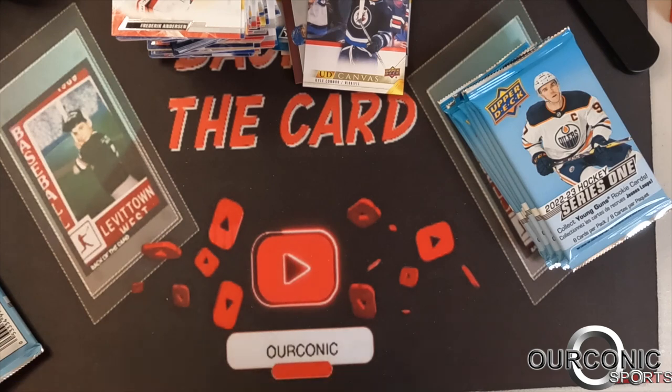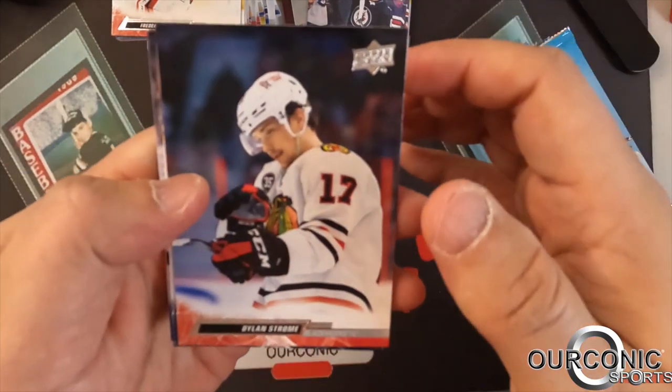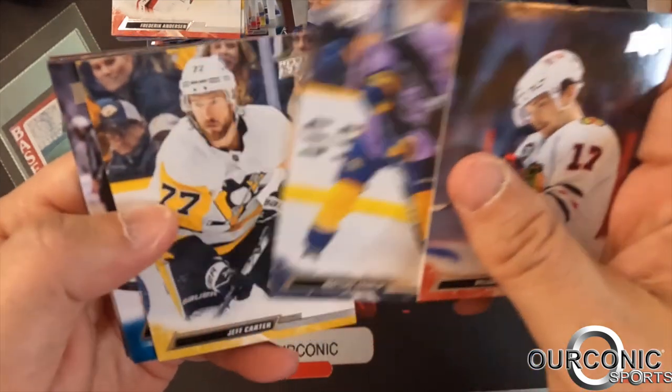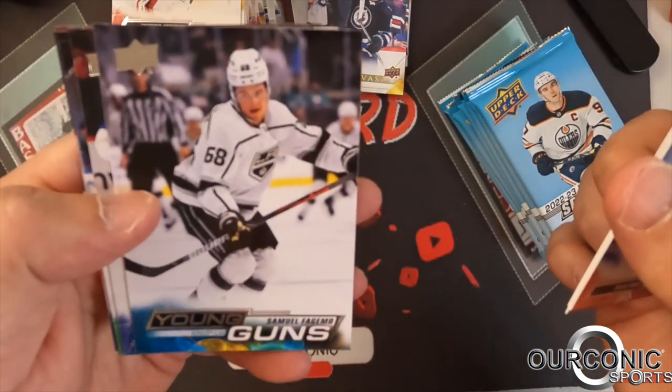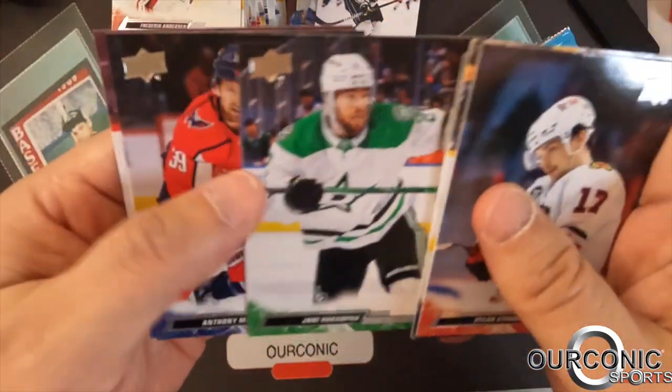We've got a few packs left; we're expecting two more young guns and hoping to get one of the big ones. Dylan Strome, Mattias Ekholm, Jeff Carter, Samuel Fagemo of the Kings — and he is our fifth Young Gun. So we're down to one young gun left.